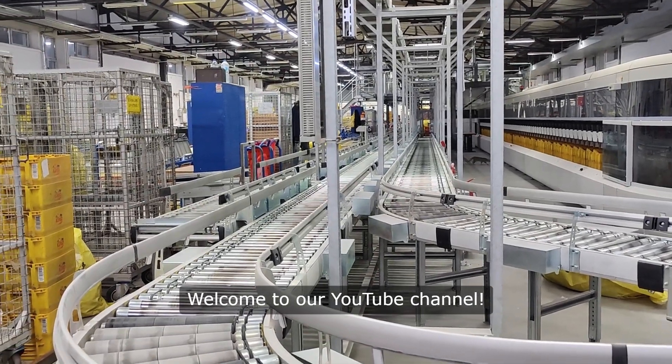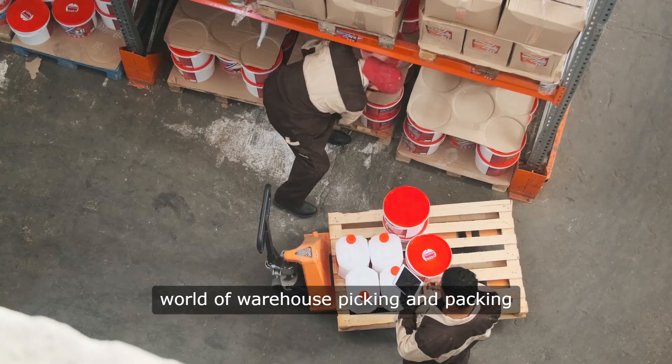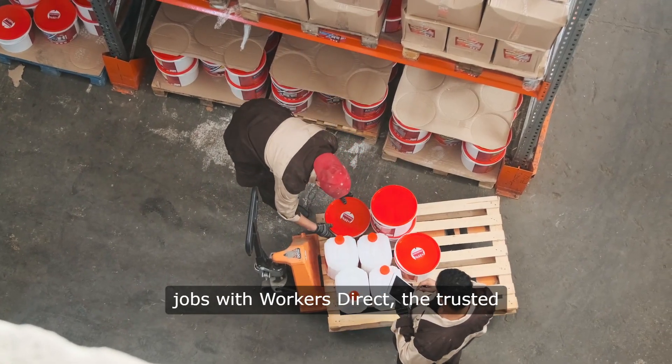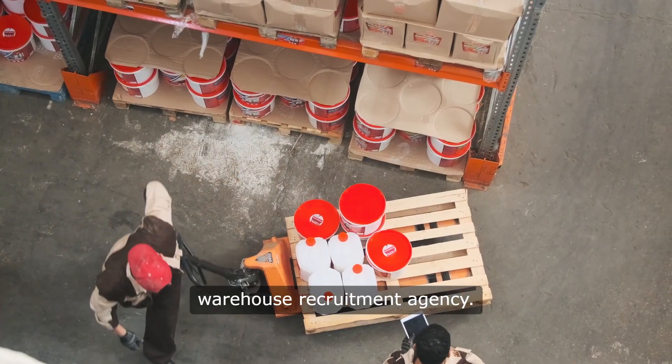Welcome to our YouTube channel. In today's video, we're diving into the exciting and fast-paced world of warehouse picking and packing jobs with Workers Direct, the trusted warehouse recruitment agency.